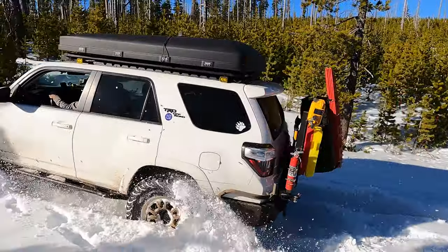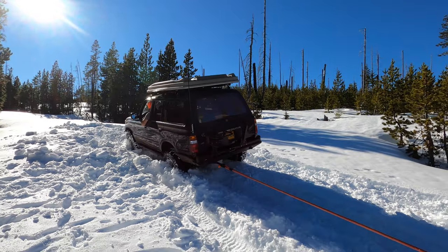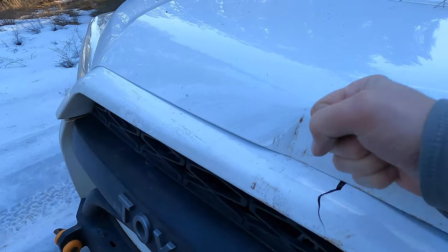In this video we are plowing our way through snow-covered roads towards a mountain lake. This is our second attempt trying to get to this lake. During the trip we had an incident which required some field repairs — we'll cover that in detail.